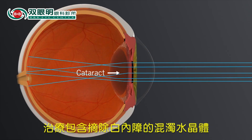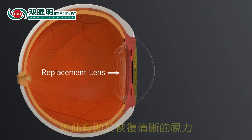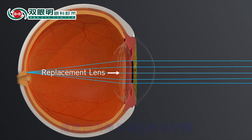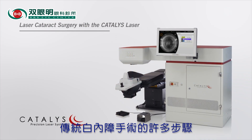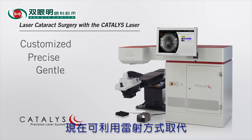Treatment for cataracts involves removing the cataract and replacing it with an intraocular lens implant that can help restore clear vision. Many of the steps of cataract surgery that are traditionally performed using handheld tools can now be completed with a laser.